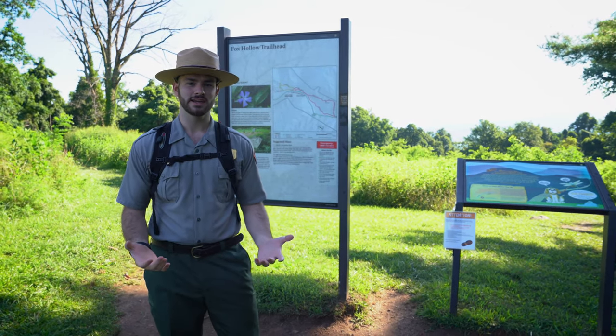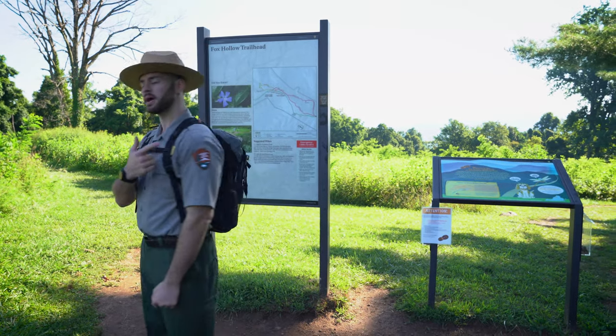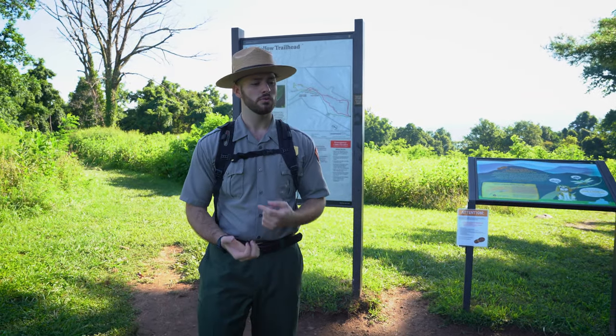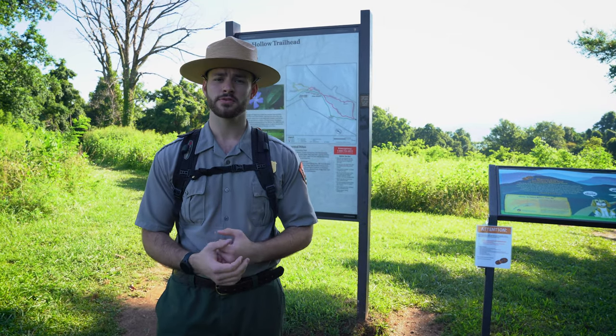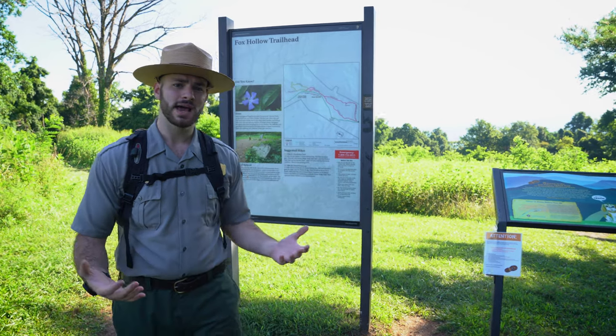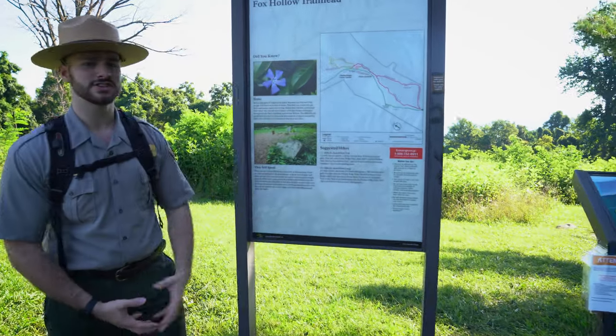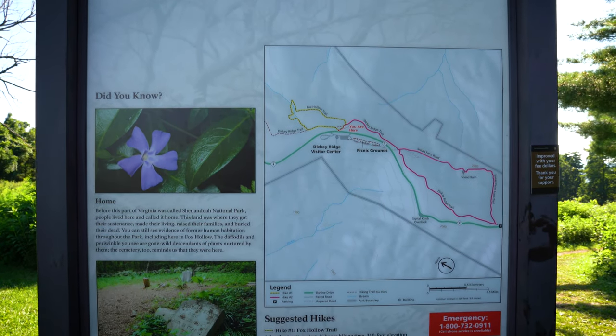Before we get started on our hike today, we want to make sure we're safe and ready to hike. Having a light pack like this with water, snacks, a map, or a first aid kit can help prepare you on your hike. If you don't have a map, we also have trailheads just like these that help you plan out your hike and pick which one you'd like to do for the day.